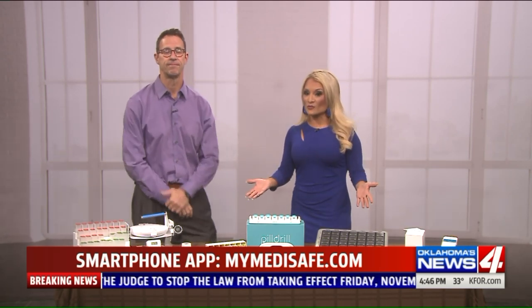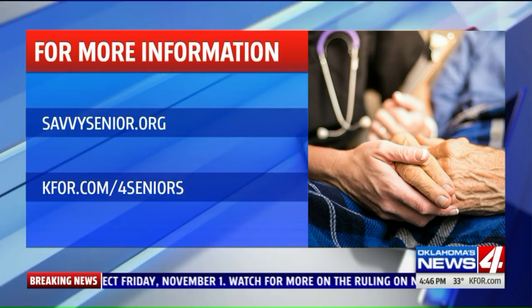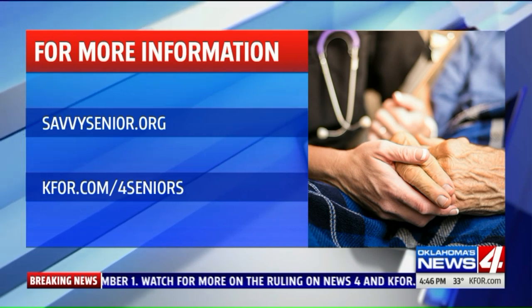Jim has given us a lot of useful information. You can find all of these details and websites at KFOR.com/forseniors or Jim's website, SavvySenior.org.